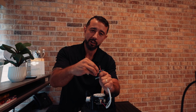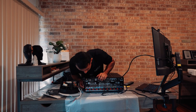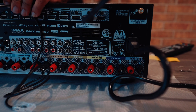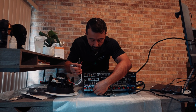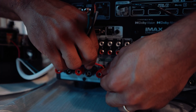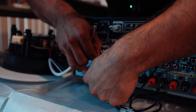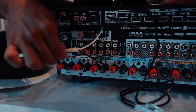A banana clip is basically a coupler that goes on the wire end and plugs into the receiver. For example, if this is our center channel, each output on the back is labeled — front right, front left, center, surround, surround back. You're going to unscrew the speaker terminal, put the red wire in red, black in black. As you can see, no extra copper is hanging out or touching. Exposed copper touching can put your receiver into protection mode.